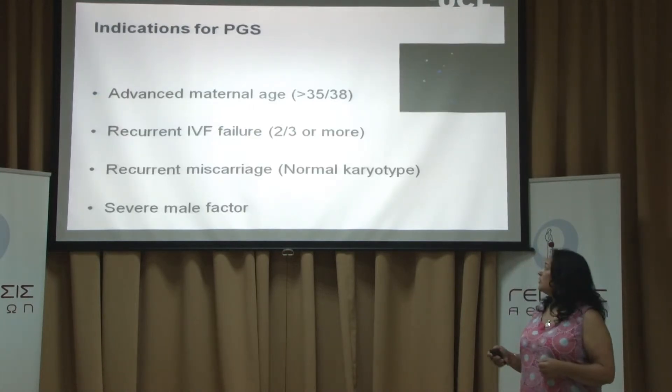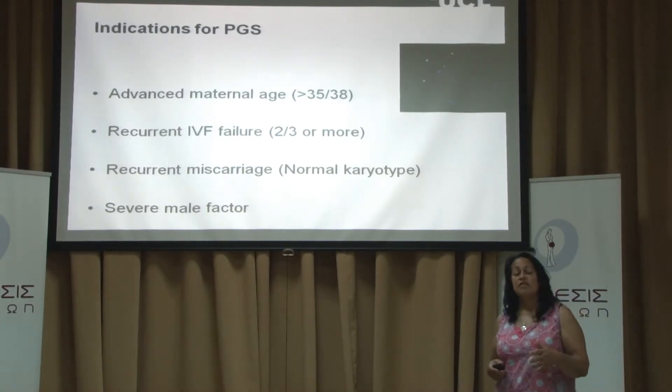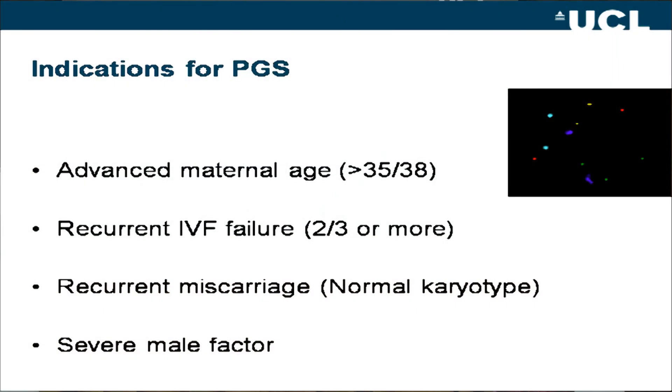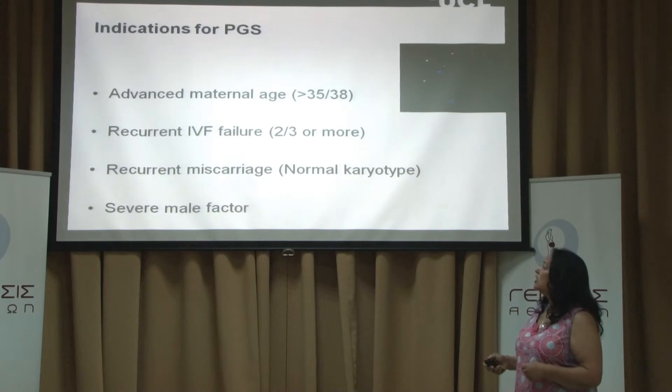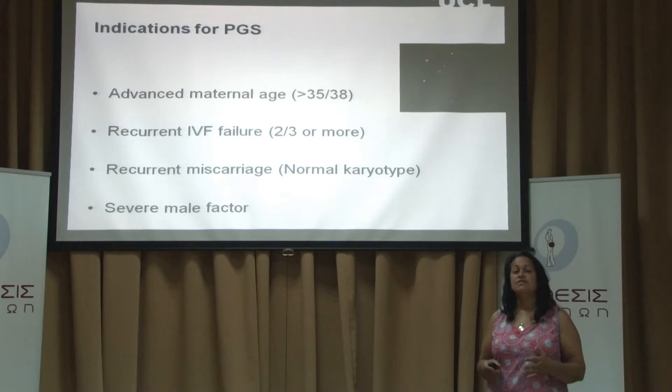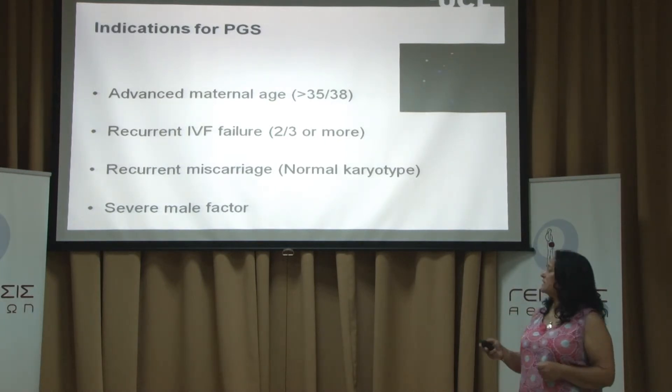The indications for PGS are patients with advanced maternal age — women who may be over 35 or 38 — as we age we know that the chromosomes in our eggs start becoming faulty and these can lead to chromosome abnormalities in the embryos. Recurrent IVF failure is another indication, as one reason may be chromosomal. Some patients have recurrent miscarriage, again possibly due to chromosome abnormalities in the embryos, or there may be severe male factor infertility.